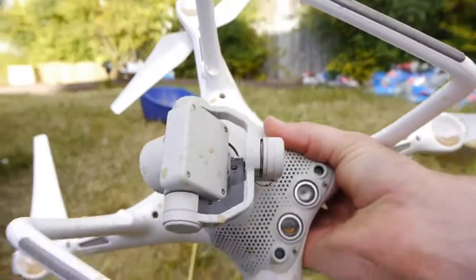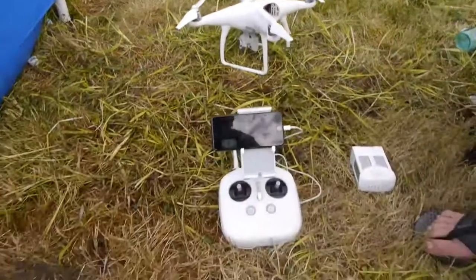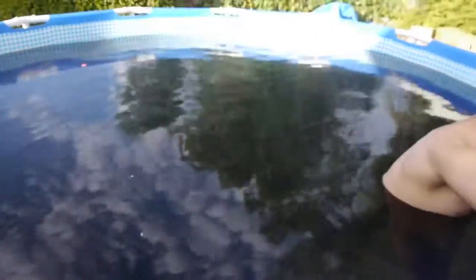The camera, Phantom 4 — it's a good buy. Thank you guys for watching. As always, stay tuned for more videos. Peace out.